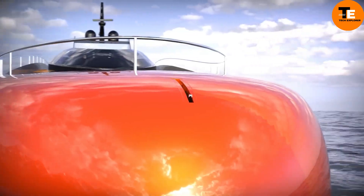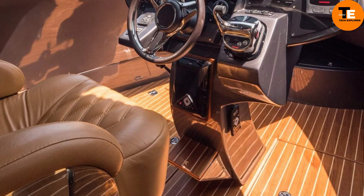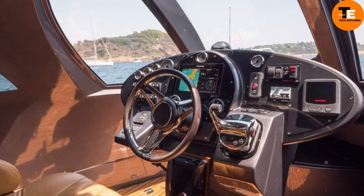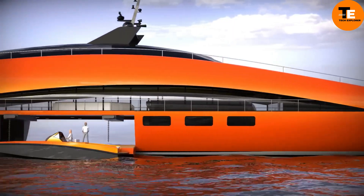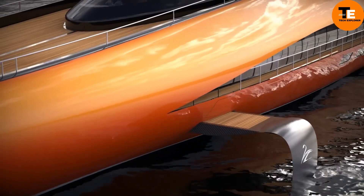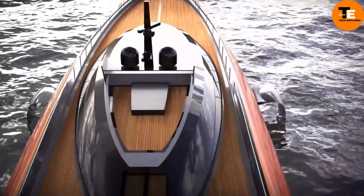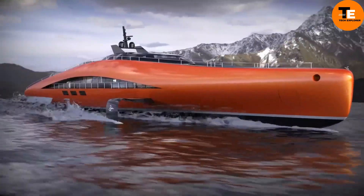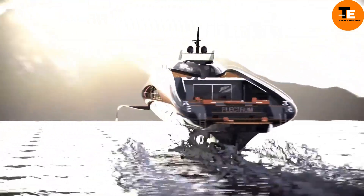The Plectrum is a groundbreaking project by Lazzarini, showcasing their innovative design prowess. This concept, unveiled in 2023, features a hydrogen-powered super yacht with a remarkable capacity of 15,000 horsepower. The yacht boasts a luxurious 74-meter length, complete with a carbon fiber hull and adjustable hydrofoils, enabling it to reach speeds of up to 139 kilometers per hour.